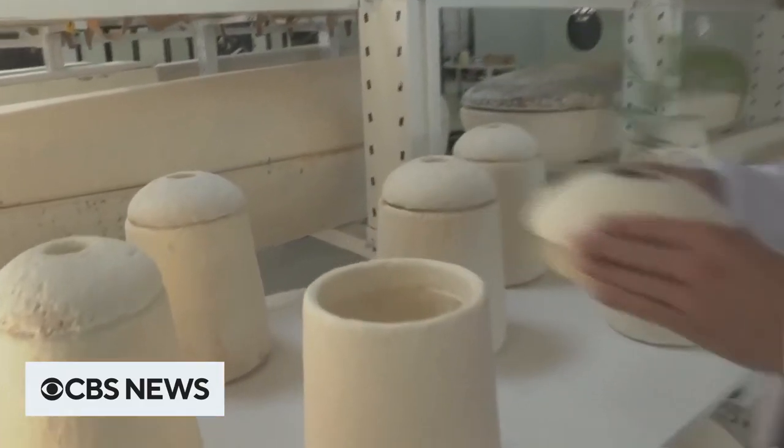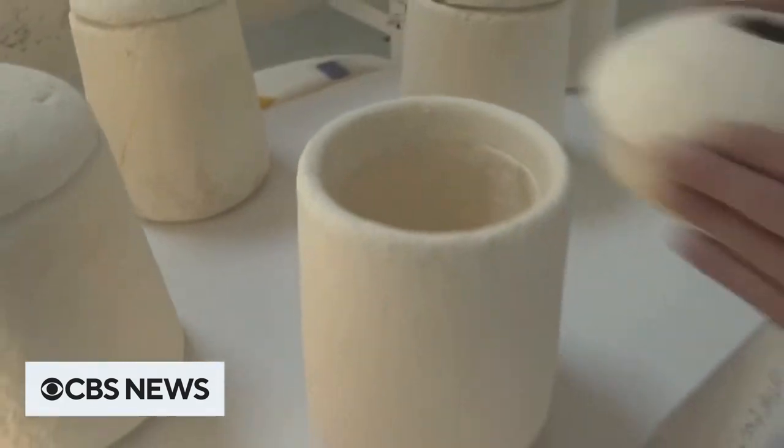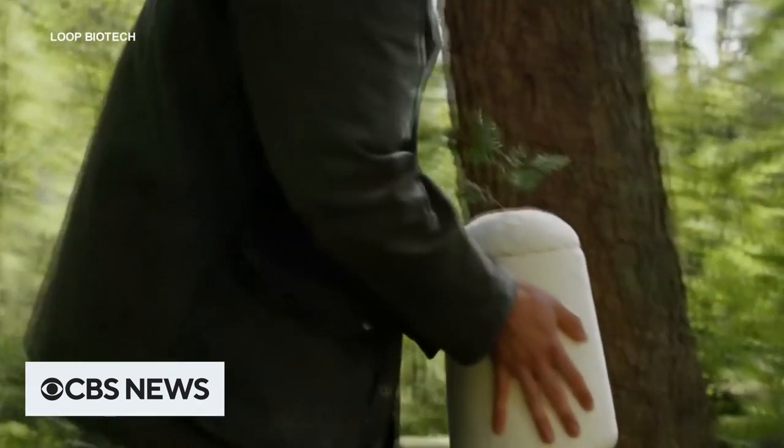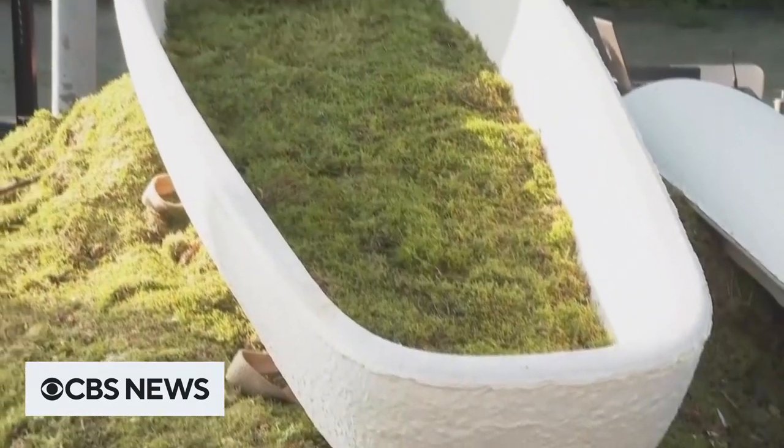For those preferring cremation, there's a mushroom urn that's buried with a sapling sticking out, so when it decomposes, the ashes feed the tree, continuing the circle of life.